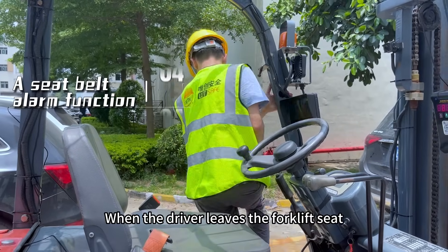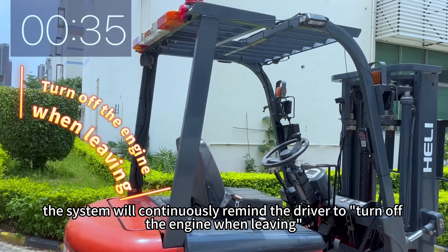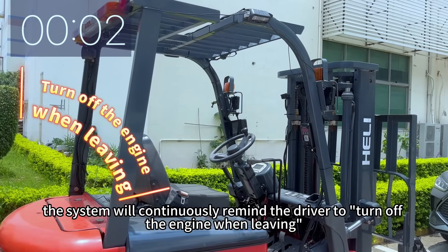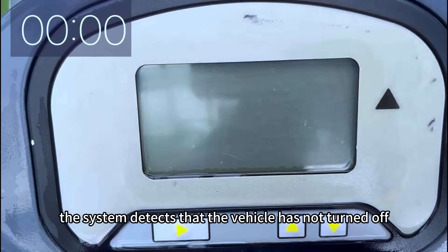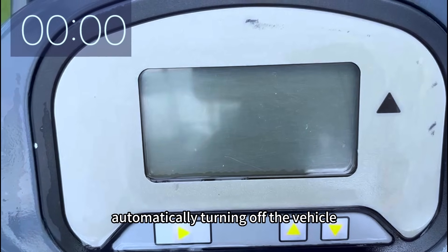When the driver leaves the forklift seat, the system will continuously remind the driver to turn off the engine when leaving. After more than one minute, if the system detects that the vehicle has not been turned off, it will automatically turn off the vehicle.